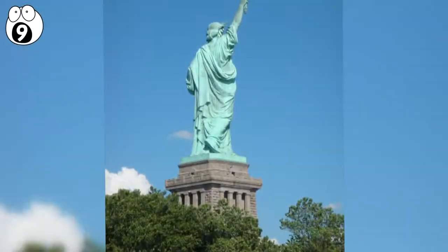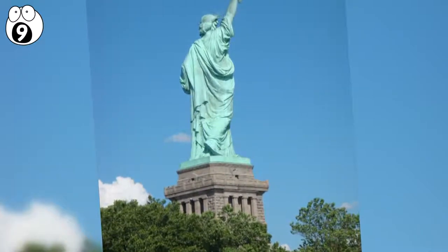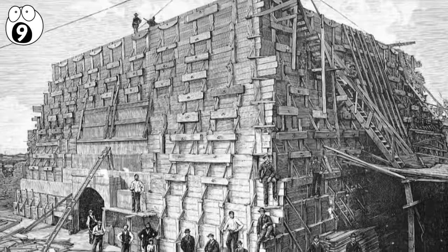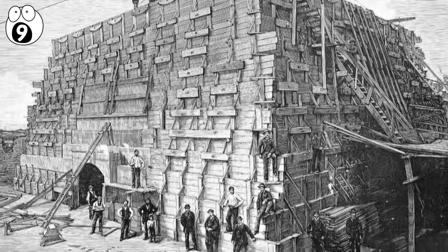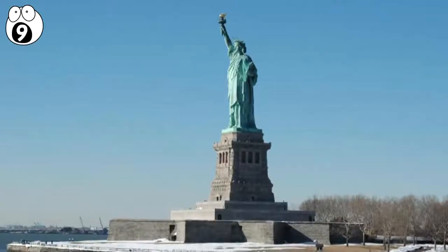Number 9: The Statue of Liberty. The Statue of Liberty is a lady with secrets, including a room under her feet. The statue's foundation is constructed on top of Fort Wood, which was built in 1807. The fort was later entirely filled in with concrete to support the statue.